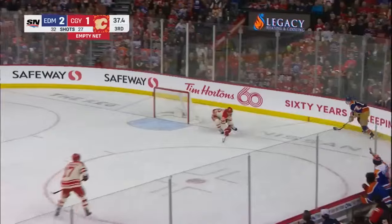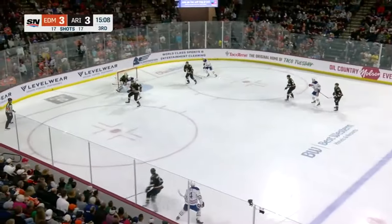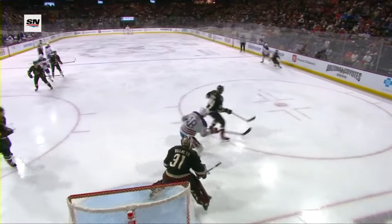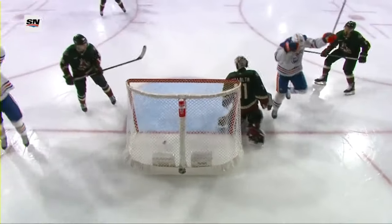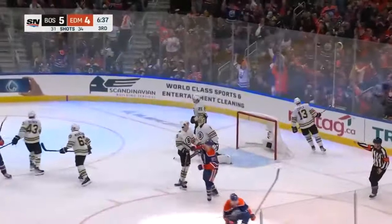Hyman is extremely good at getting open and having a willingness to battle in front of the net. That is a difficult spot to be in because you're getting beat up by the defenseman, by the center, even by the goaltender. It's a tough spot to play, but he's fearless in it.